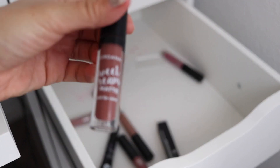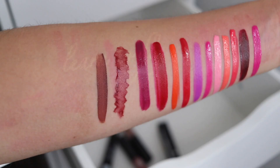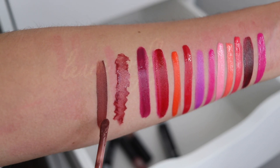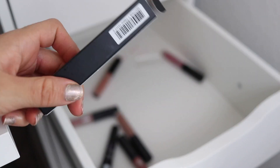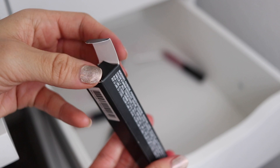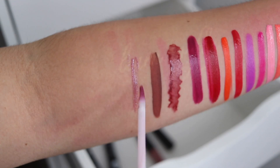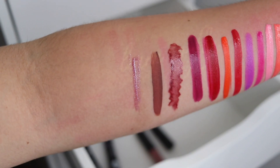Then we have another Jordana Sweet Cream in the shade Cinnamon Toast — that's such a pretty brown. Definitely keeping that. I have this MAC Dazzle Glass, obviously never used because it's still in the box. Check that out — like, I know I say I'm not one to wear a lot of glitter on my lips, but I saw this and I was just like, oh, so pretty.